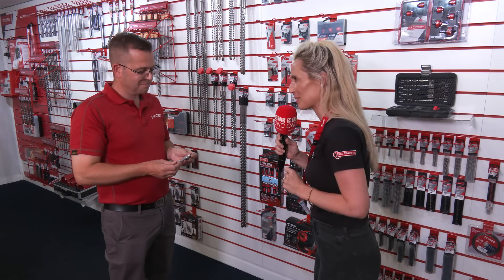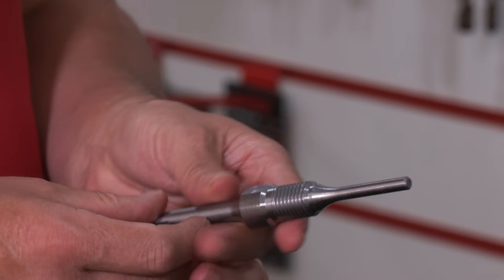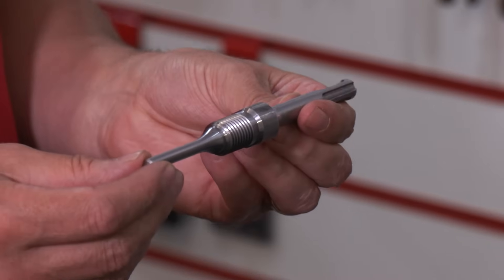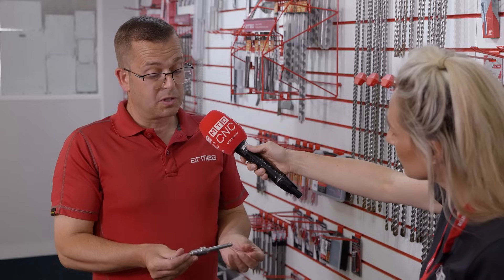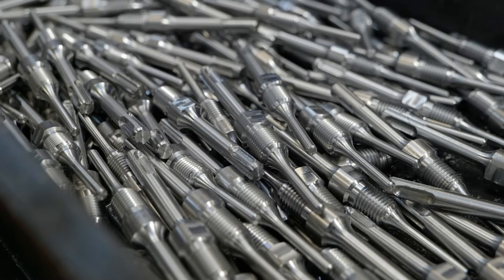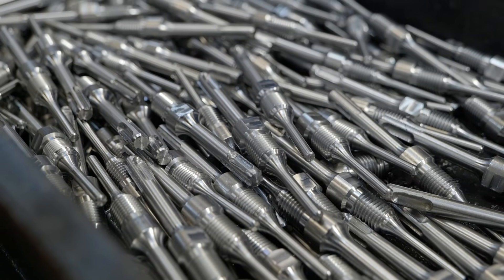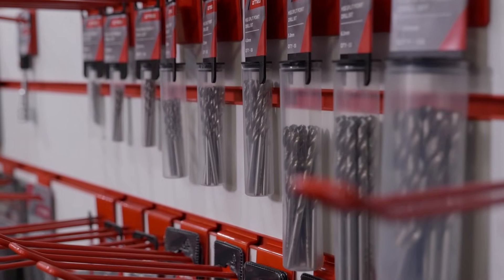Today we're going to talk about one product in particular, because you've gone on a little bit of a journey with this, haven't you, Paul? I certainly have. This product has given me nightmares for years. It's very, very challenging to make. We used to do this in three operations — we used to have to turn, we used to have to shank. Because of the shape of the product, it was so hard to get it to come off the machine, so we had to make an extra part on the end that then was manually removed.